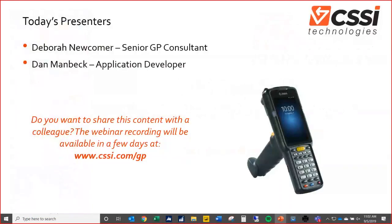My name is Joe Tosold with CSSI — I'm the host today. Our presenters are two of our key folks here at CSSI. Debra Newcomer is our senior GP consultant; one of CSSI's lines of business is supporting, training, and consulting on GP, and Debra has been doing that for about 20 years through multiple versions. Dan Manbeck is an application developer from our custom programming services side, and he was right in the thick of creating the software product we're going to demonstrate today.